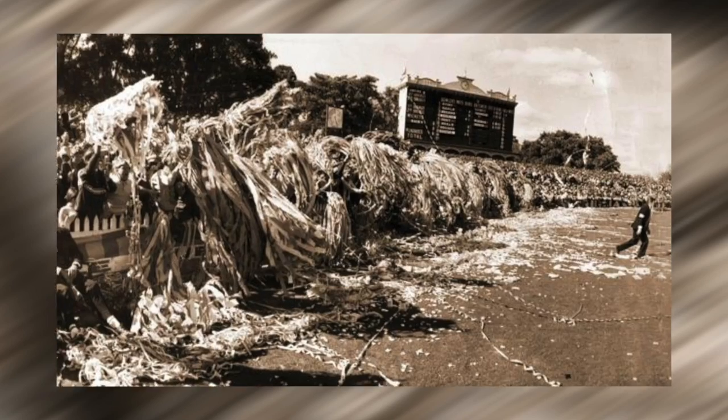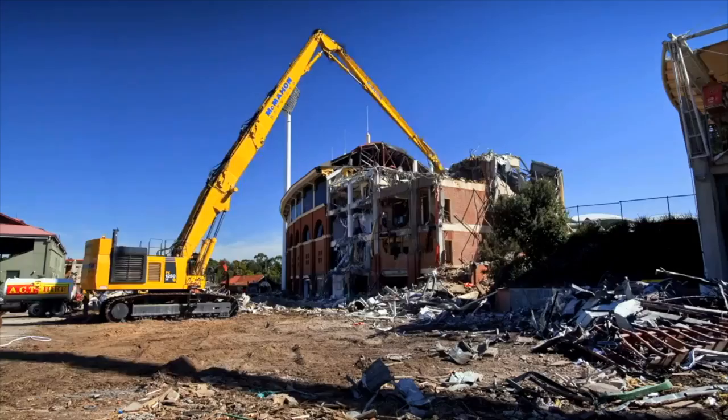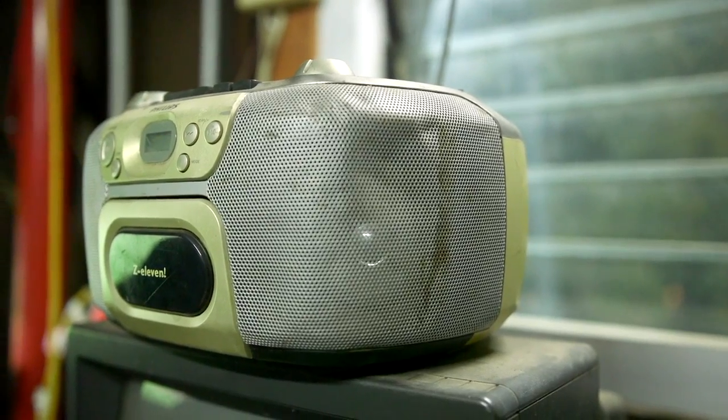It's the last operating scoreboard of its type in the southern hemisphere actually, so it's quite special. When you think about the ground now, this is probably more precious than ever. It's the last standing building from the original oval.